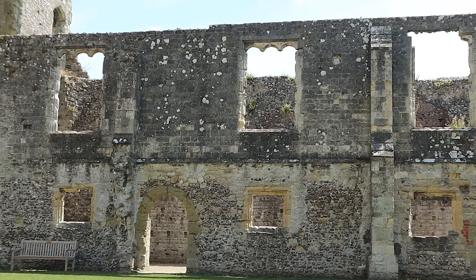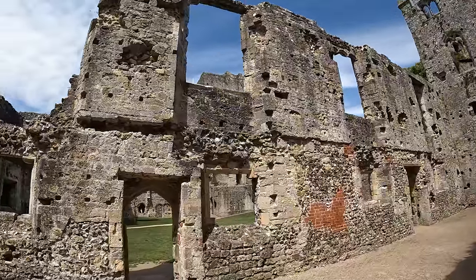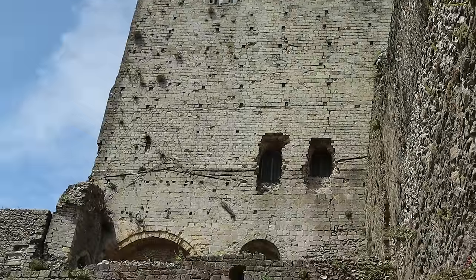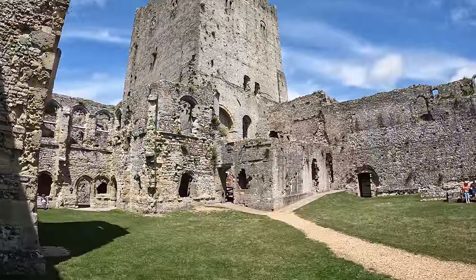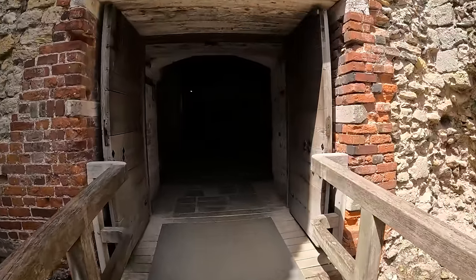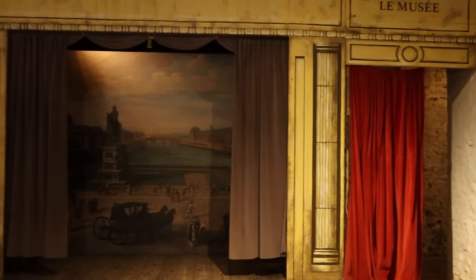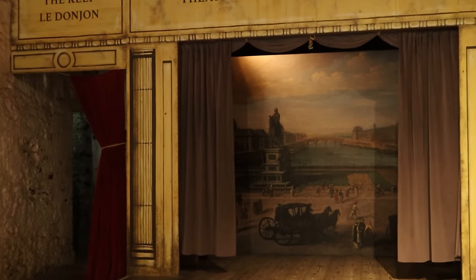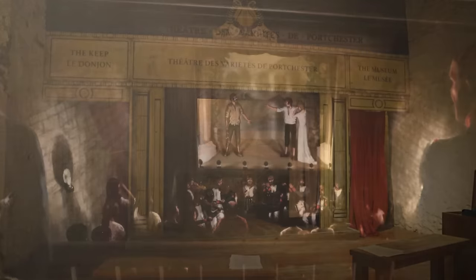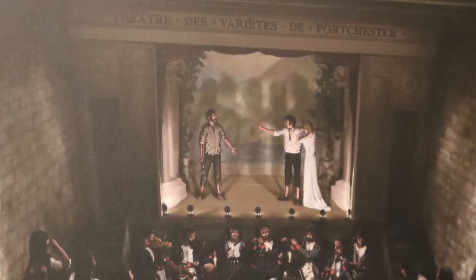The castle also acted as a prison at various times in its history, and prisoners of many different nationalities and backgrounds were brought here to Porchester in the course of wars. As we enter the keep, we see a theatre that was created by French prisoners during the French Revolutionary and Napoleonic Wars of 1793 to 1815. The theatre has been recreated on the ground floor so that we can get an idea of what it looked like, housing an audience of up to 300 tightly packed in. Plays were performed to keep up morale, and even locals from Portsmouth were allowed to come and see the shows for a period of time.